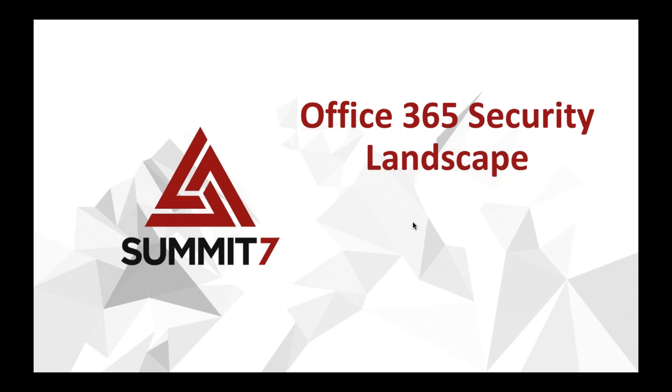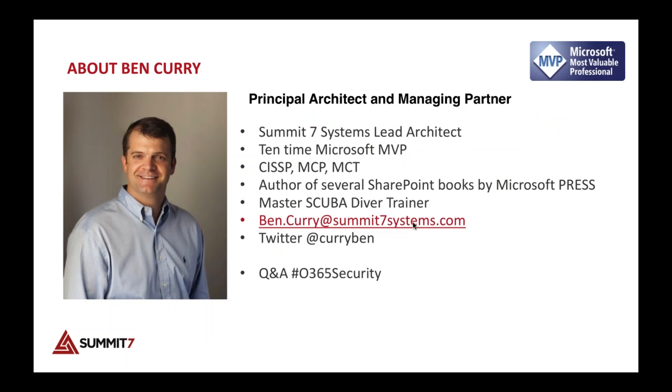Hi, thank you Brett. Can you see my screen? Absolutely, all is good. Thank you, Brett — I appreciate the opportunity to present here with you today.